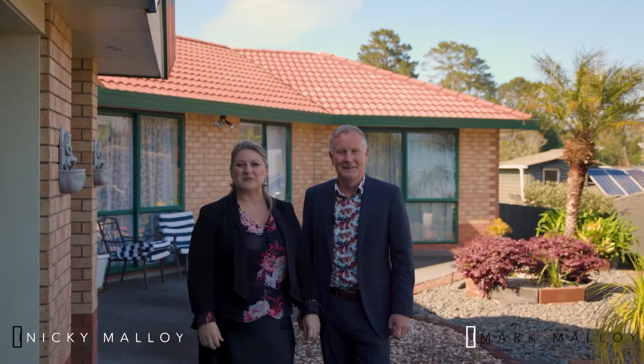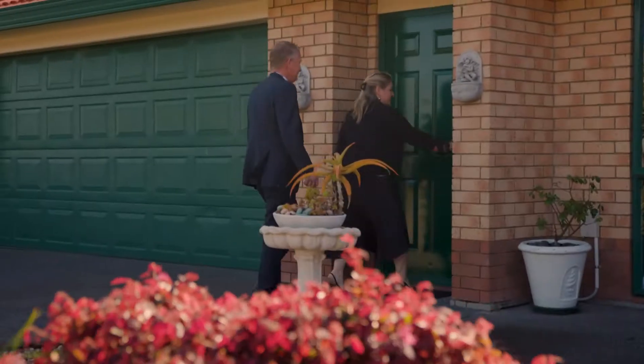Hi, it's Mark and Nicky Molloy from Harcourt's Team Molloy, and have we got a treat for you today. Number 48 View Ridge Drive. If you're looking for a brick and tile single level, this could be the home for you. It's meticulous in its presentation and it's got stunning views. Let's go inside and check this one out.